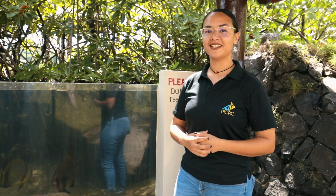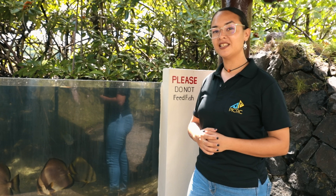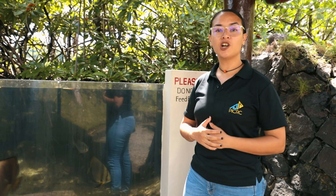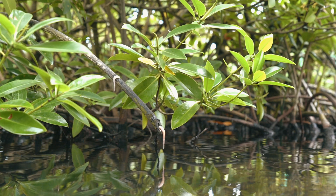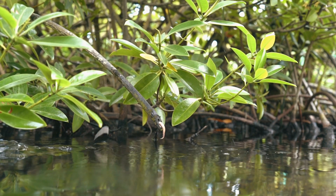If you're lucky and you come at feeding time here at the Palau Aquarium, you will be able to see the unique way that the archer fish — or uloi in Palauan — catches its prey. Let's check out the next exhibit.